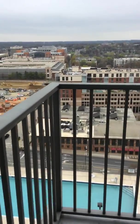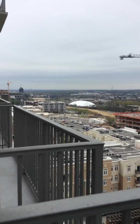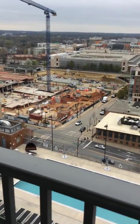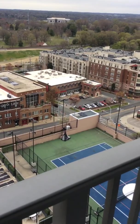This is the balcony. We've got the Panther Stadium, the practice stadium. You can see the Knightsfield view here as well. This is your sunset view. You're directly over the pool. There's the tennis court, basketball court.